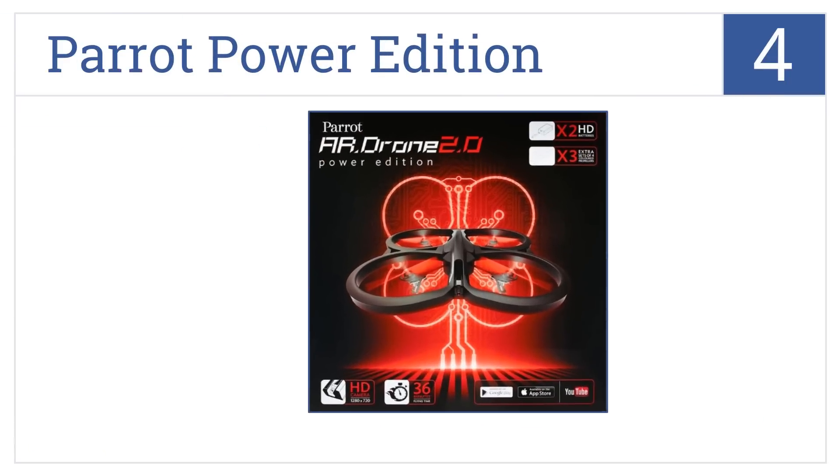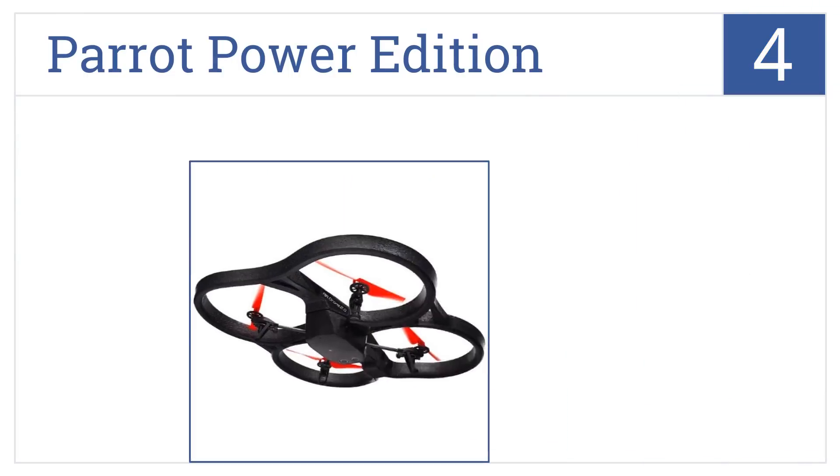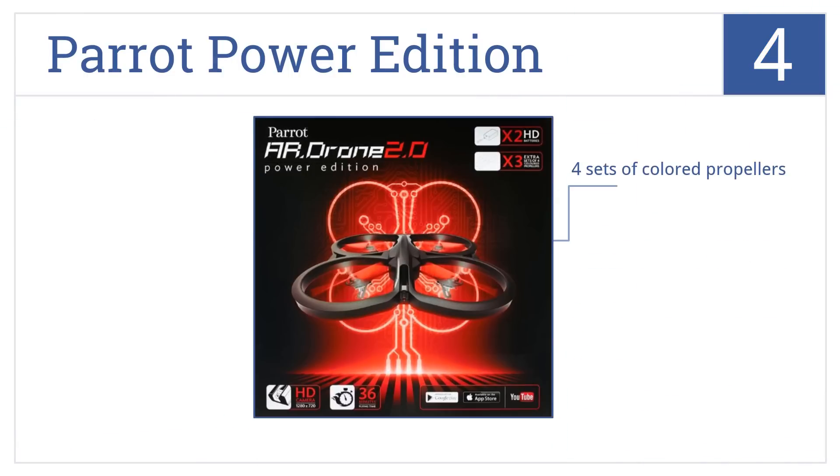The Parrot Power Edition is number four on our countdown. It has been designed to stay in the air three times longer than its competition and take stunning video at high altitudes. It's easy to share those videos on the web and it has four sets of color propellers, but it cannot safely fly indoors.